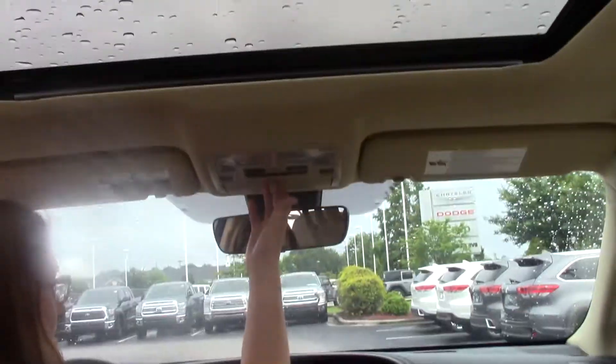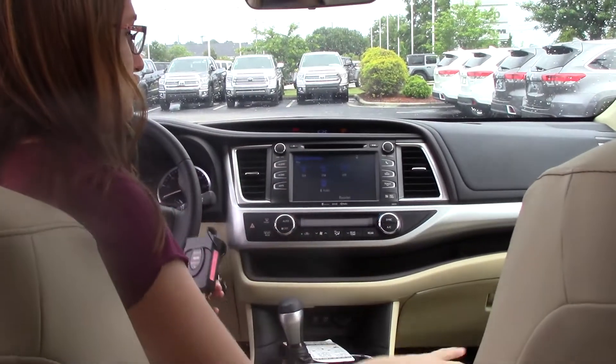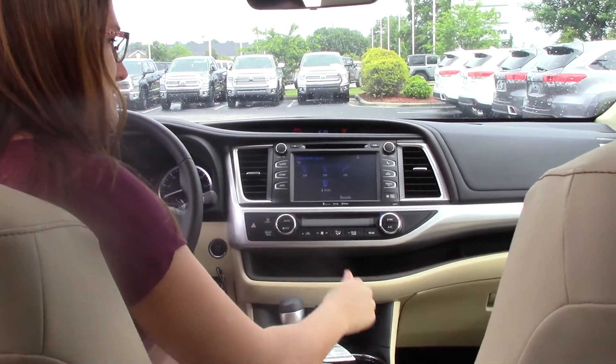It also has a sunroof, a place for your sunglasses, as well as a mirror so you can see who is in the back. Dual climate control for you and your passenger, and heated seats are included as well.